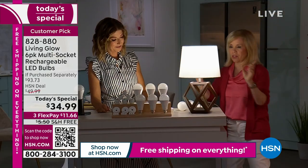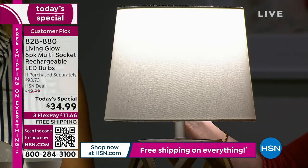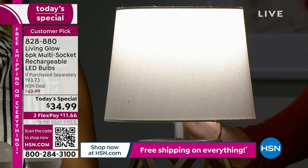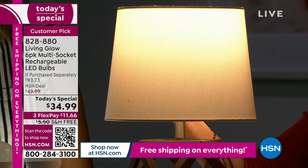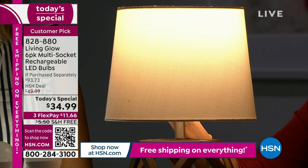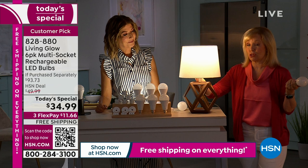Brand new technology that we have never been able to show before: typically we have two separate sets — a set of daylight and a set of soft — but now there's a little button, a little switch on the side. With the same bulb, you can switch from daylight to soft. So instead of buying two sets, you have both in one.